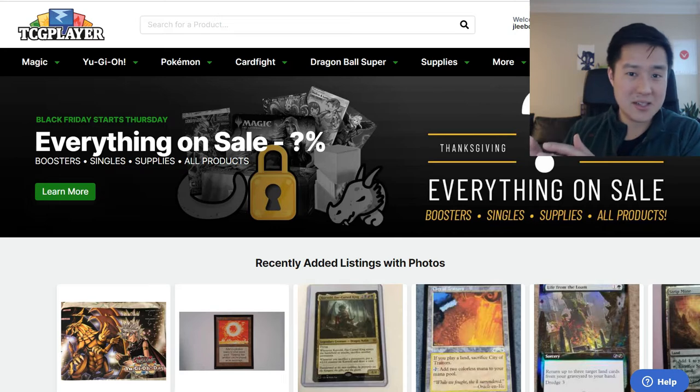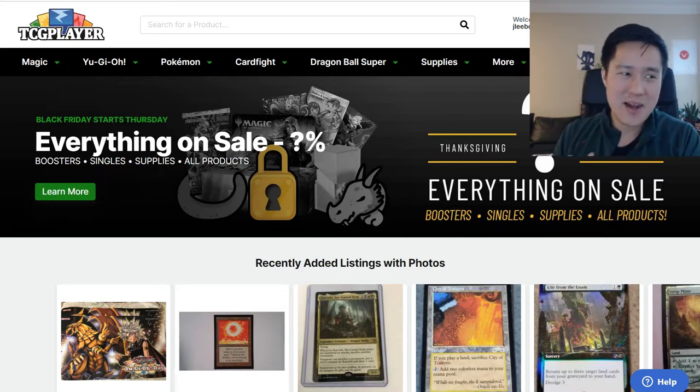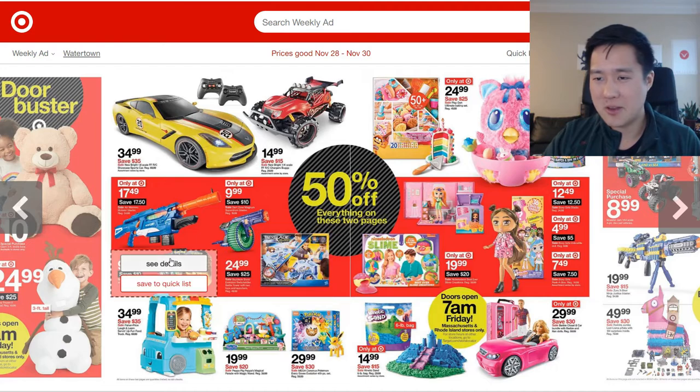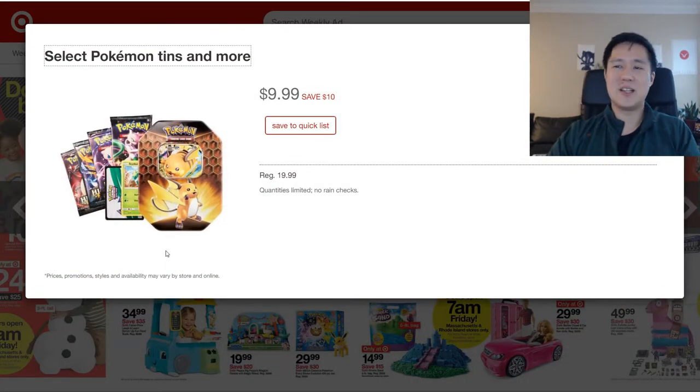Like we're going to hit Cosmic Eclipse in a little bit — the singles are super cheap, even if you're going for max rarity. And then the one Black Friday deal that I'm actually excited about and will look to pick up stuff myself is Target. They have a huge ad, but there's only one thing we're looking at — Hidden Fates tins at $10.